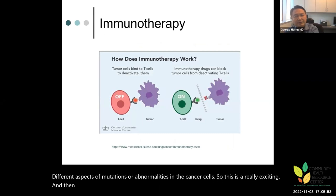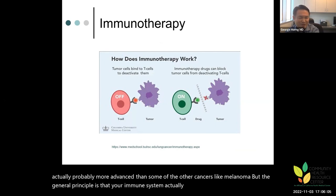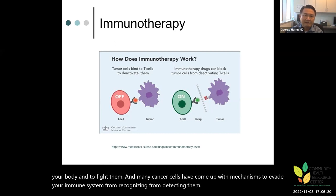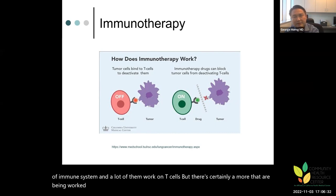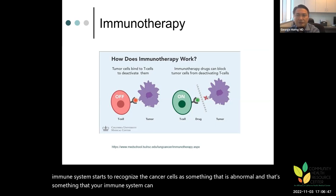Immunotherapy is also a rapidly expanding field. Your immune system is supposed to detect abnormalities and fight them, but many cancer cells have developed mechanisms to evade immune detection and hide. Immunotherapy — much of which works on T cells — helps your immune system recognize cancer cells as abnormal, essentially unmasking the cancer so the immune system can then be activated to fight it.